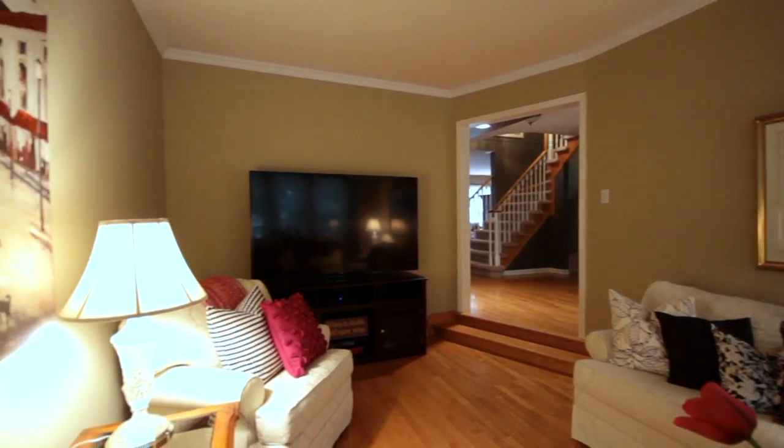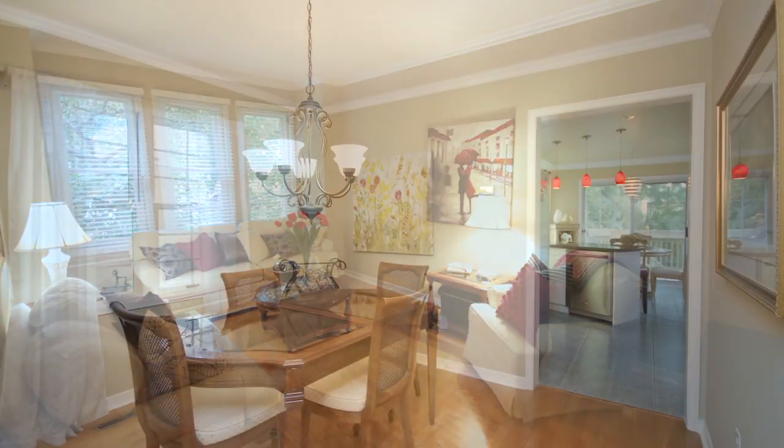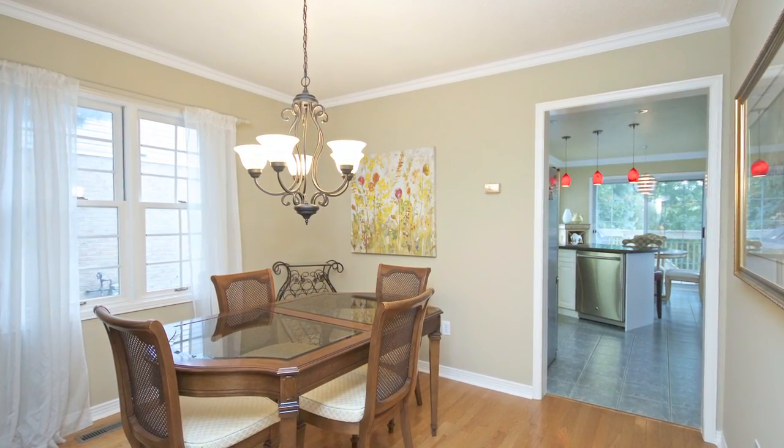Your front living room is a large sunken room, ideal as a second TV space or office space. Off your living room, you have your formal dining area, plus easy access into your kitchen for serving.